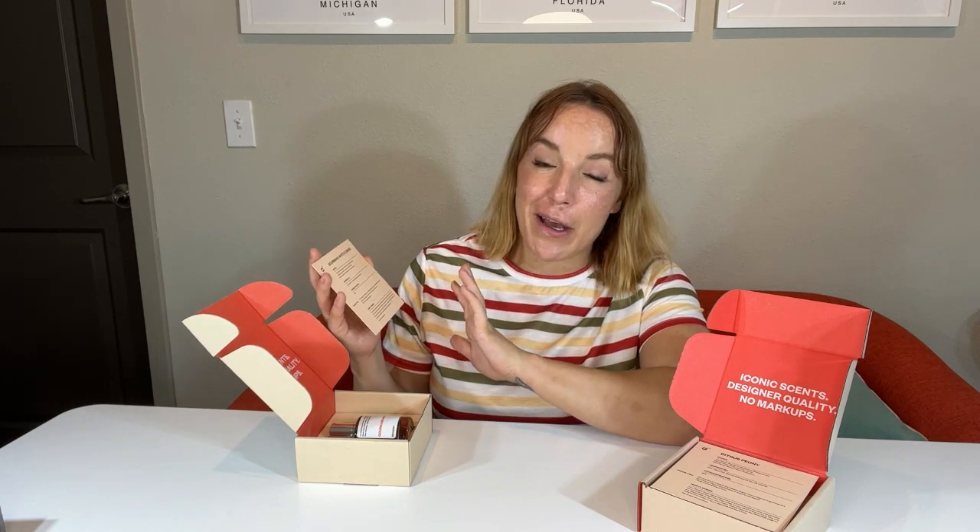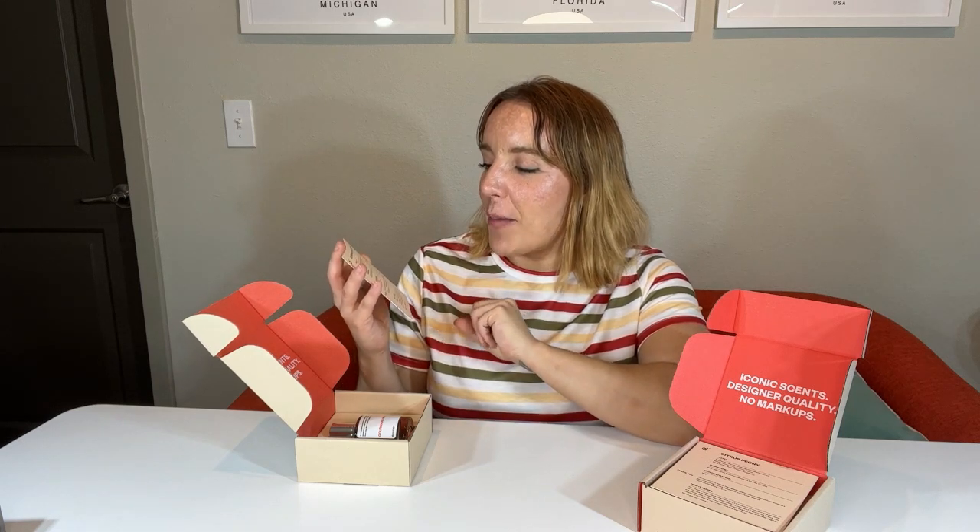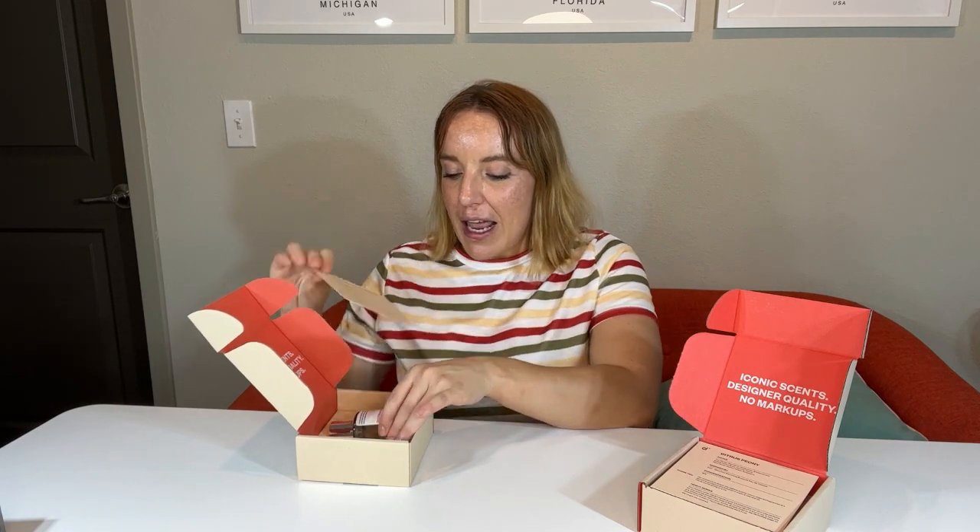Middle notes: white flowers, orchid, and rose — I love rose. Base notes: musk, patchouli, caramel, and vanilla. Again, a lot of sweetness. The difference between these two for summer: the Citrus Peony is more citrus, more flowers — it's more fresh, if you will. The Gourmand White Flowers is sweeter, more delicious — it almost smells like it could be edible.